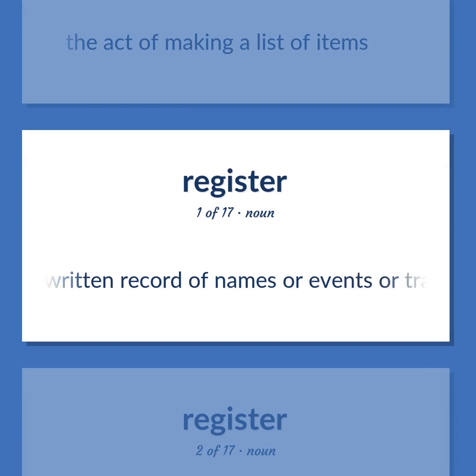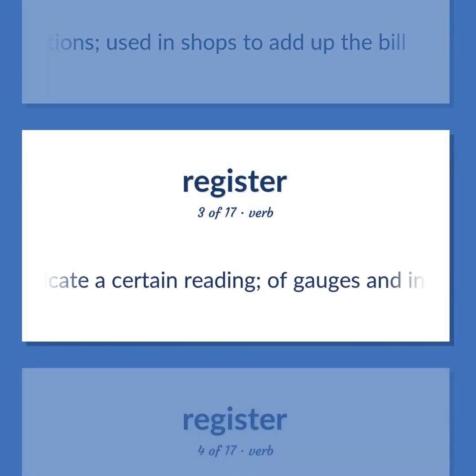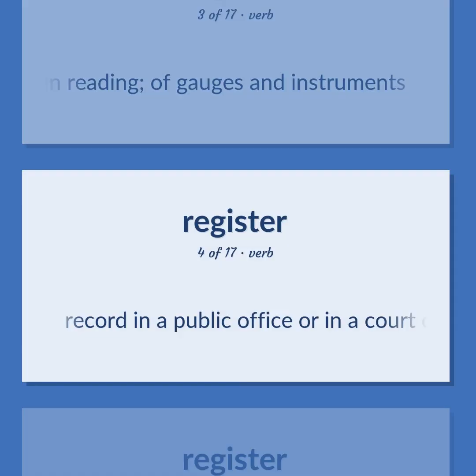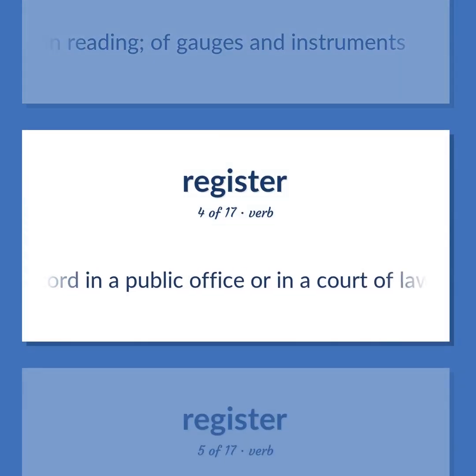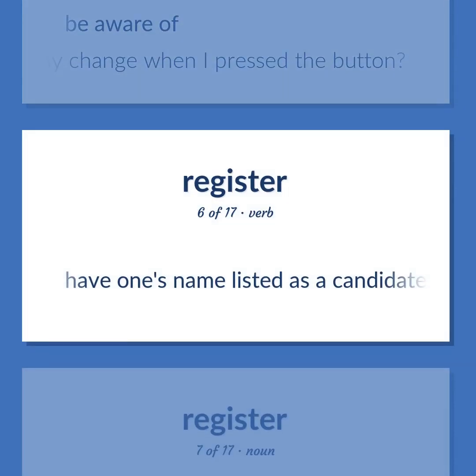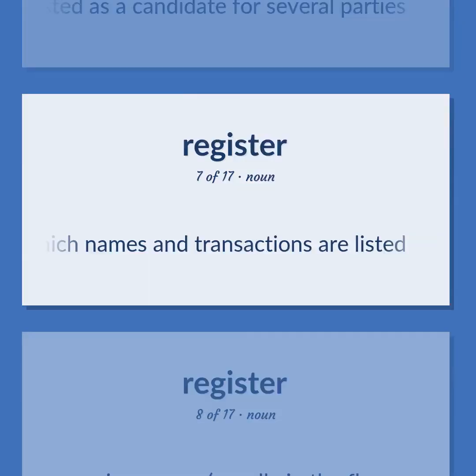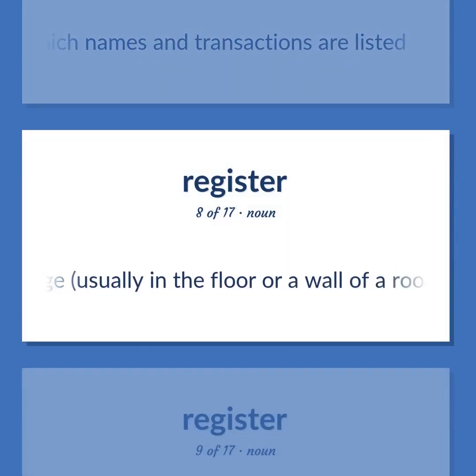Register (noun): An official written record of names or events or transactions. A cash box with an adding machine to register transactions, used in shops to add up the bill. Indicate a certain reading — of gauges and instruments. Record in a public office or in a court of law. Be aware of — did you register any change when I pressed the button? Have one's name listed as a candidate for several parties. A book in which names and transactions are listed. An air passage, usually in the floor or a wall of a room, for admitting or excluding heated air.